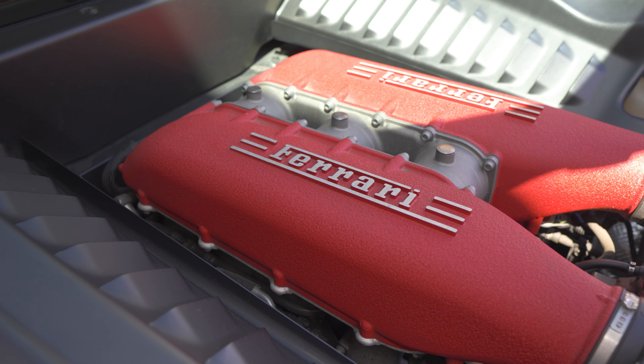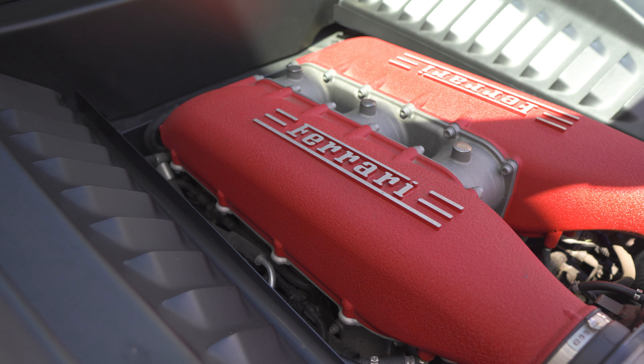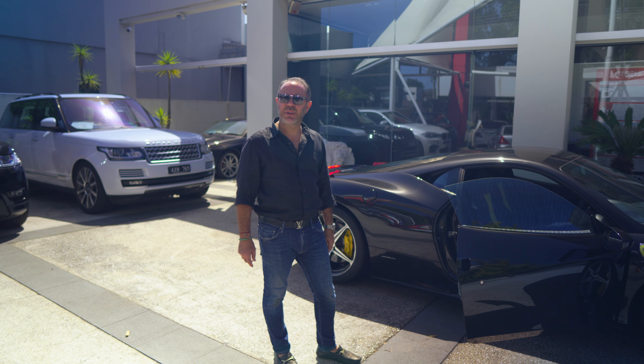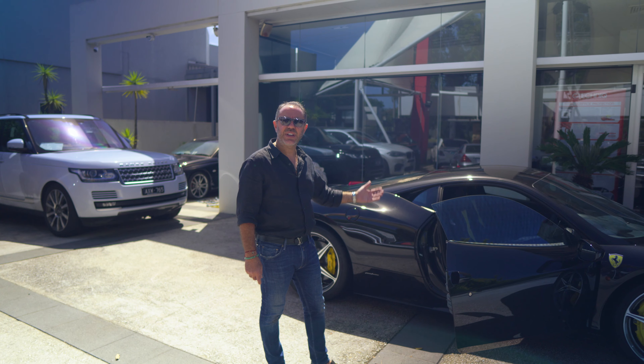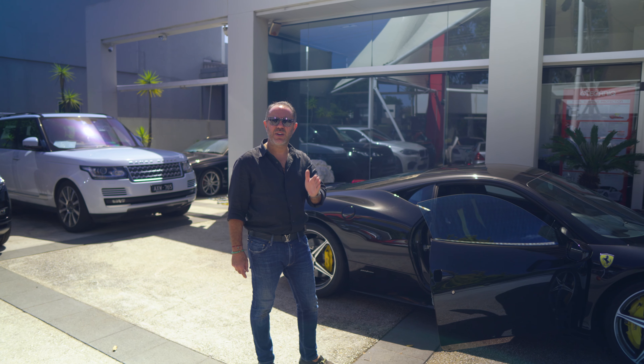It's quite a special car — a rear mid-engine, rear-wheel-drive with a seven-speed transmission. Zero to 100 in 3.4 seconds with a naturally aspirated 4.5-liter engine. It represents beautiful collectability; they produced these cars between 2009 and 2015.